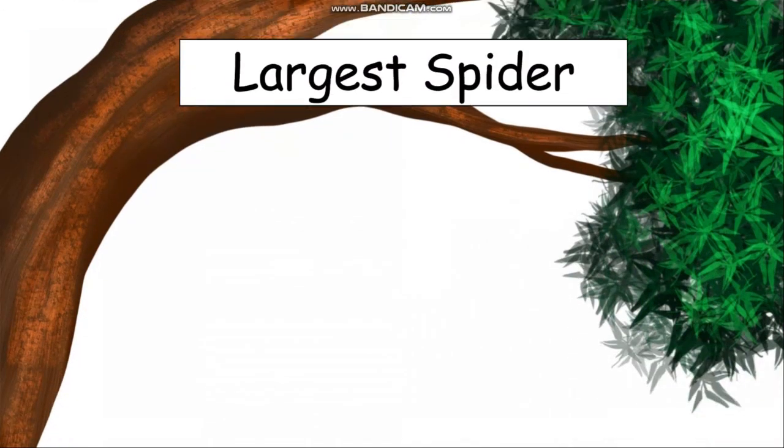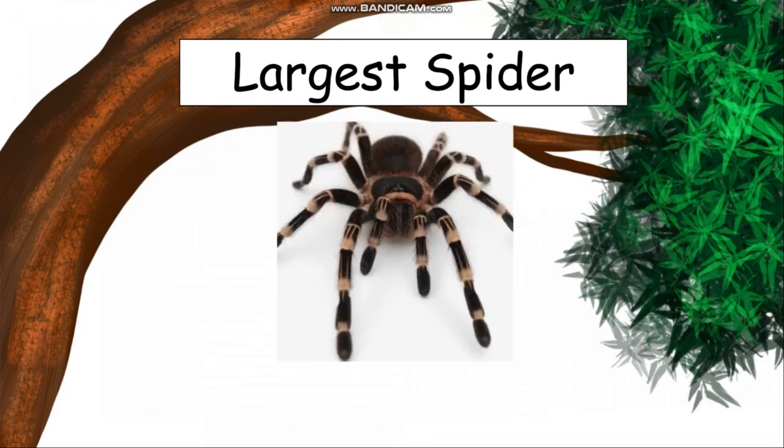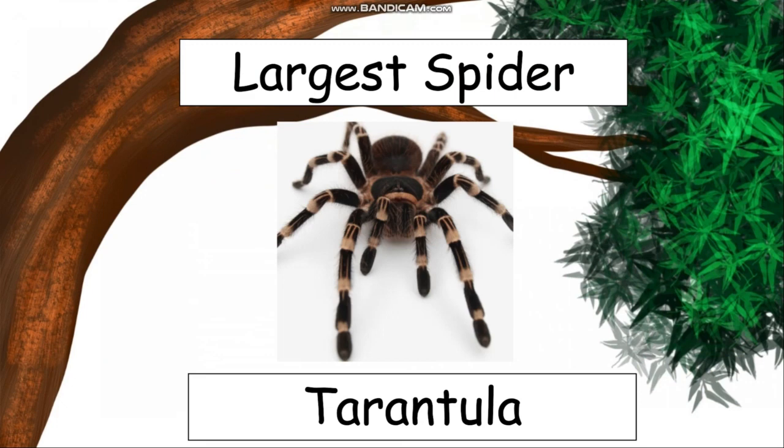Can you tell me what is the name of the largest spider in the world? This is the picture of the spider. Now can you guess the name? Yes, it is the tarantula. Tarantula is the largest spider.